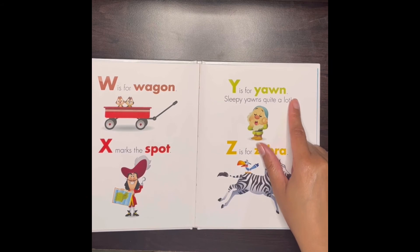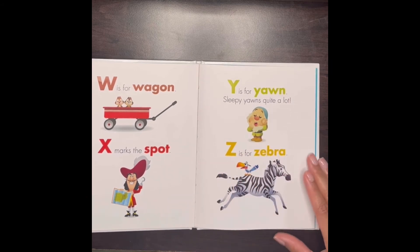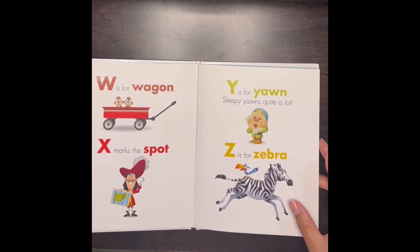Y is for yawn — sleepy yawns quite a lot. Z is for zebra.